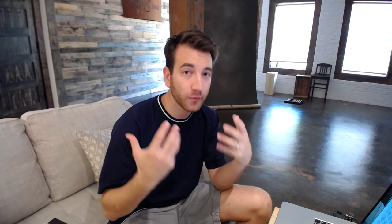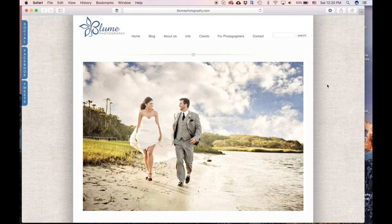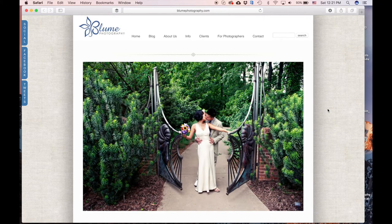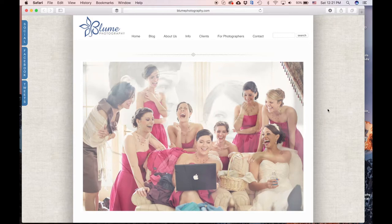What I want to talk to you about today is the more important design concepts behind updating our websites. Here's our website — you can see it's that simple WordPress theme that we've had for years. The work speaks for itself, hopefully it represents us, there's not a lot of text, but what we found used to work — just having a professional looking website — doesn't really work as well anymore. Eight years ago when we started, not all photographers even had websites yet.